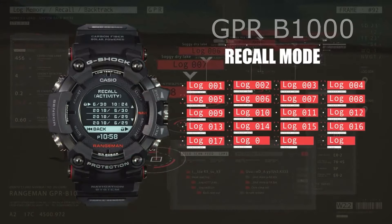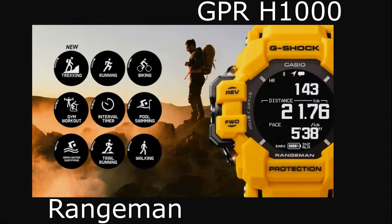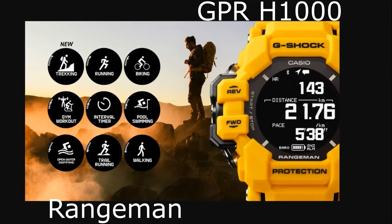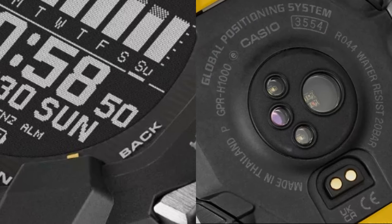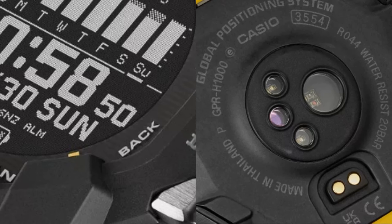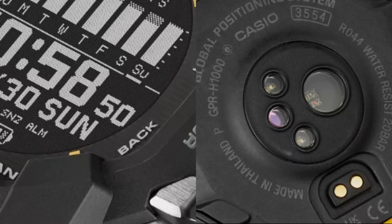Despite routes and waypoints not being programmable into the watch like they were on the GPR-B1000, the GPS on the GPR-H1000 is utilized for activity tracking and can follow route movement on the smartphone app. Similar to the GBD-H2000, this new model can use GPS to sync the current time and obtain current position coordinates. I see this new model not as a pure Rangeman — it is a mix, a best-of-both-worlds between the GBD series and Rangeman series.